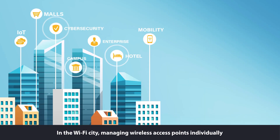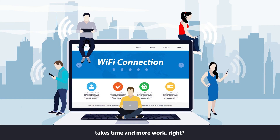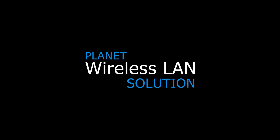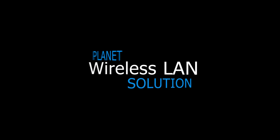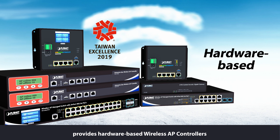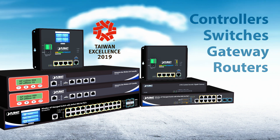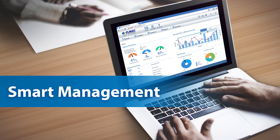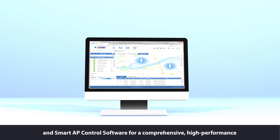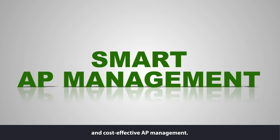In the Wi-Fi city, managing wireless access points individually takes time and more work. Planet's wireless LAN management solution provides hardware-based wireless AP controllers and smart AP control software for a comprehensive, high-performance and cost-effective AP management.